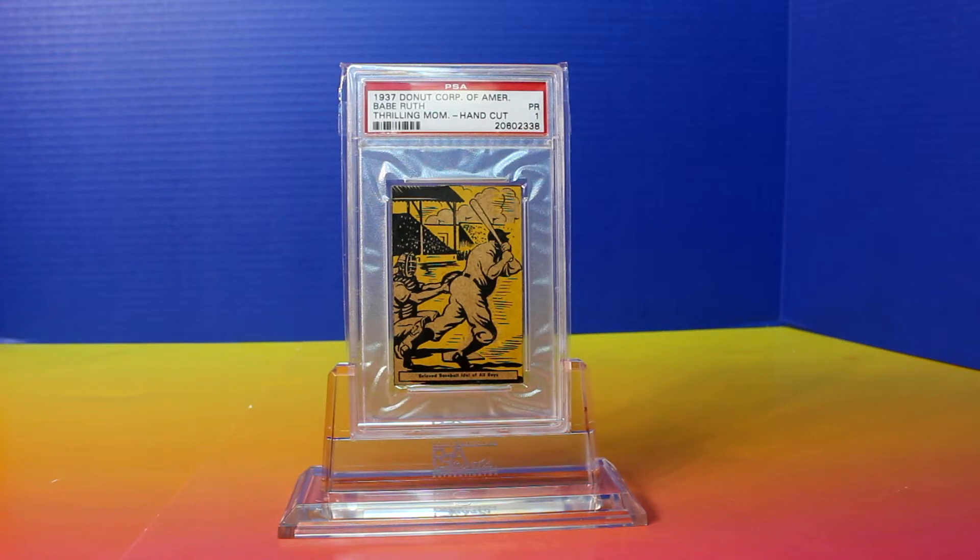I don't have a whole lot of information on this card, but as far as I know it came from one of the first Donut Corporations in the 1930s. The cards actually came on the box — you had to cut them out of the box. Beyond that I don't know a whole lot more, but it is a really nice Babe Ruth card, and you can't go wrong with any Babe Ruth card really.